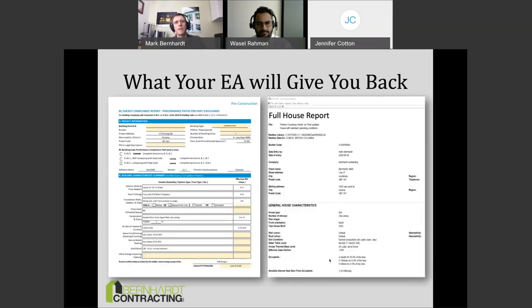What your EA will give you back: the provincial step code permit form that the EA fills out and completes for you, plus auto-generated reports including the full house report, which Abbotsford requires. The full house report has a lot of technical information about home performance — it's really for the city to cross-check what the EA has done. It's auto-generated; I just click print and it comes out of the model automatically.